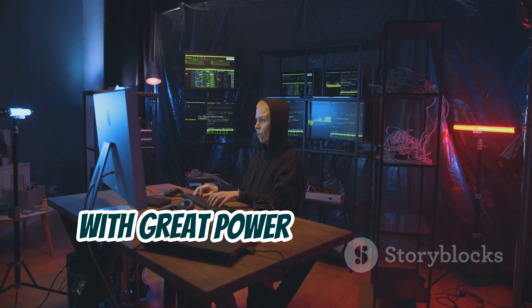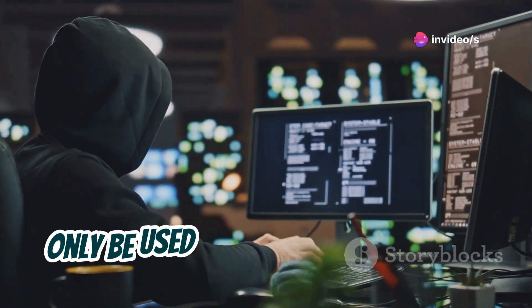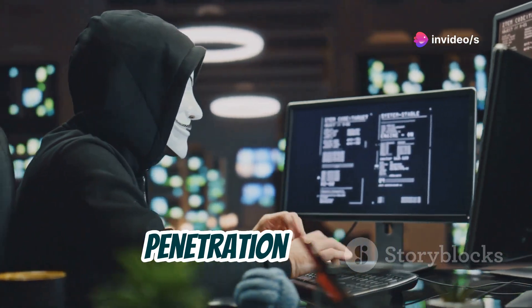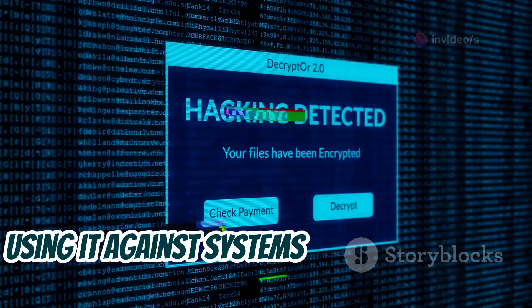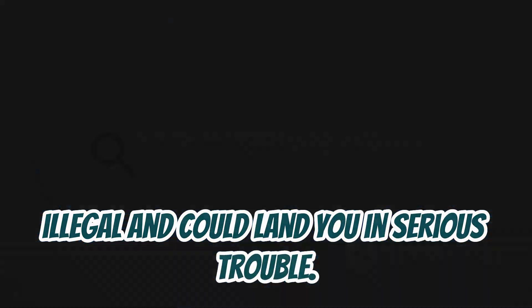However, with great power comes great responsibility. Blacktrack is a powerful tool that should only be used for ethical hacking and penetration testing. Using it against systems or networks that you don't have permission to test is illegal and could land you in serious trouble.